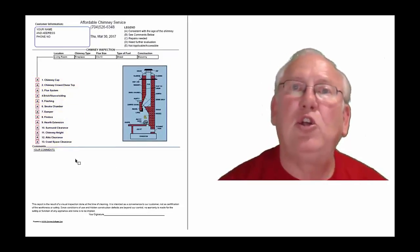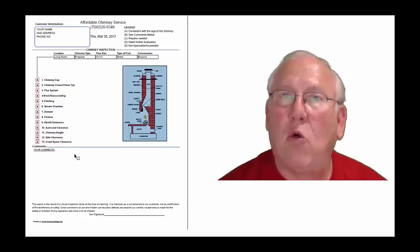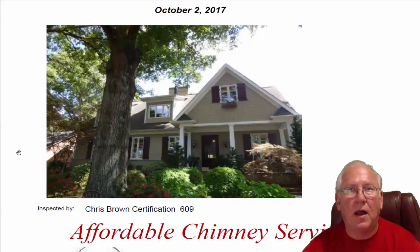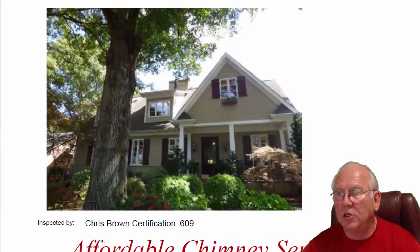Now let's take a look at your personal report, so stay with me. Hey, Ellen — it was great to see you and meet with your client out at the house today. What a beautiful house. Great location. Let's go inside.